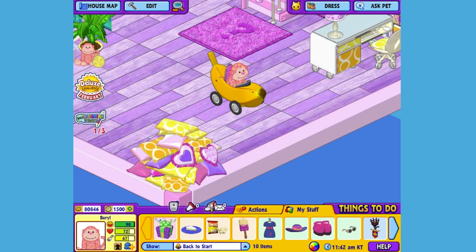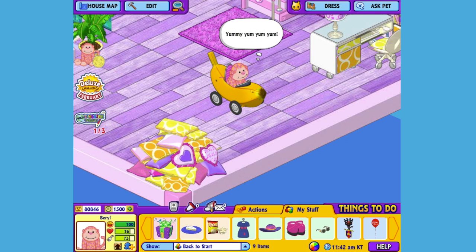Driving around in a giant banana can make a pet pretty hungry, so let's stop at the drive-thru and get Beryl a snack. Here's the Berry Cheeky Monkey's pet specific food, or PSF, a Very Berry ice pot. When you adopt a Berry Cheeky Monkey, you will automatically be able to find this food in the W Shop. Let's feed it to her and see what she thinks. Yum! What a delicious frozen treat!